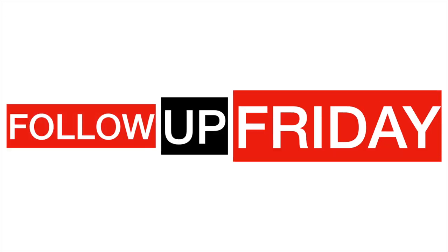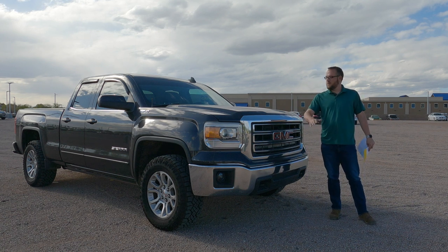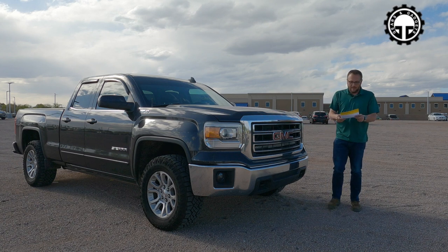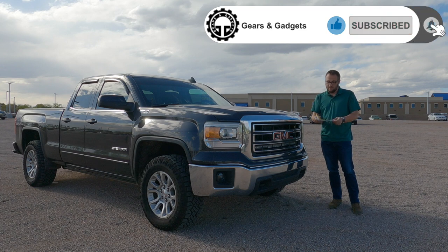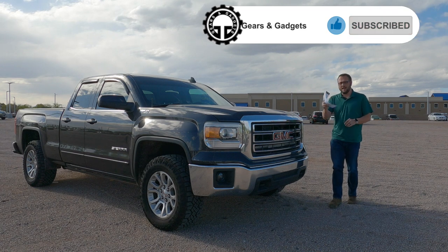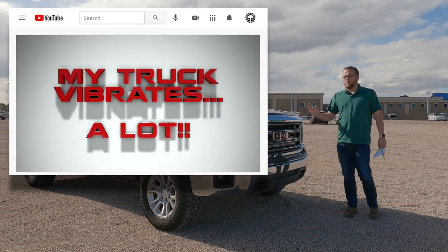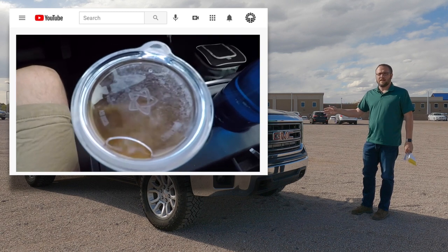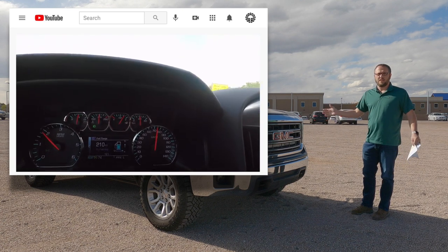Follow-up Friday! Hey guys, this is Dan with Gears and Gadgets. Thanks for tuning in. I'm coming to you with a follow-up Friday video on my GMC Sierra. I am here with an offer from CarMax — this is what they offered me to buy the truck. Before I get into this, I want to talk about this truck in general. It's actually been a staple on this channel for quite a while. Some of the OG subscribers will know I was doing a series on this 2015 GMC Sierra relative to the Chevy shake issue.